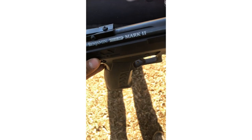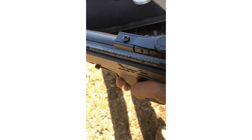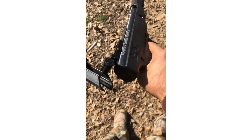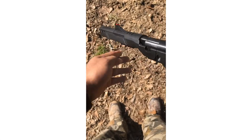The break barrel Benjamin Trail NP Mark II with the nitro piston. This comes in 177 caliber and comes with a barrel extender to facilitate the breaking of the barrel.